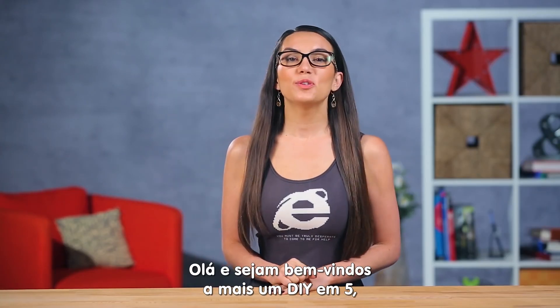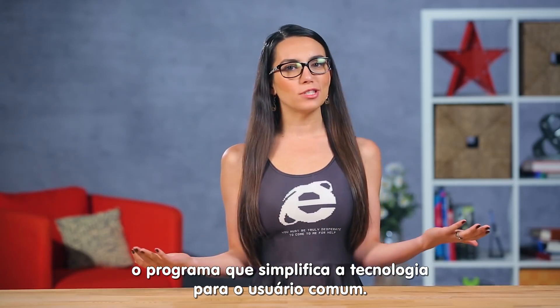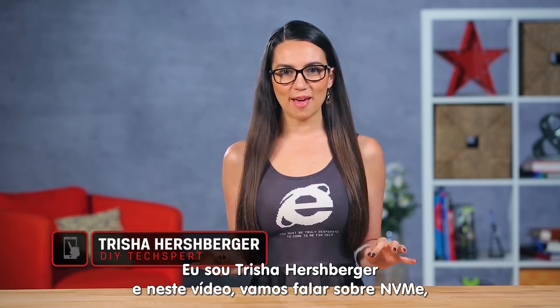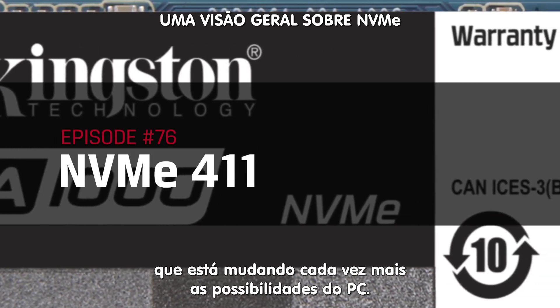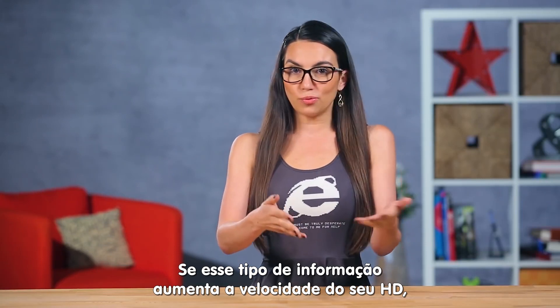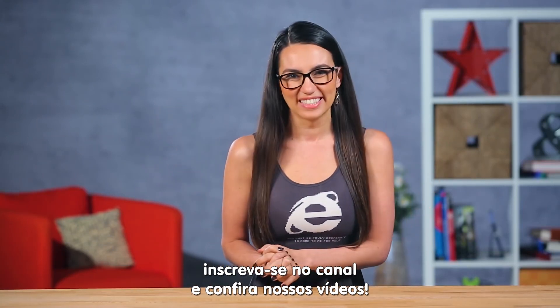Hello everyone and welcome to DIY in 5, the show where we break down tech and make it simple for the everyday user. I'm Trisha Hershberger and today we are discussing NVMe, an exciting and still relatively new technology that's changing what's possible with PCs a few hundred megabytes per second at a time. If this kind of stuff gets your read-write speeds to soar, make sure to subscribe and check out our other videos.